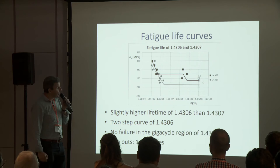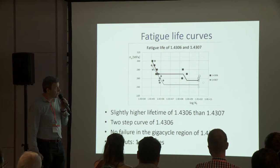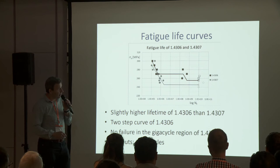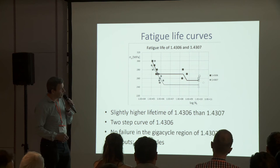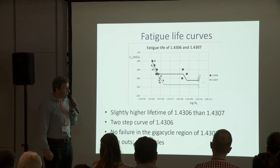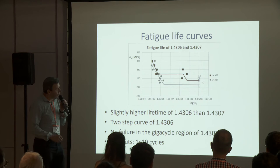The main result was the SN curve for both steels. You can see in the graph that the black points are the SN curve of steel number 6 and grey points correspond to steel number 7. You can see the slightly higher lifetime of steel number 6 than steel number 7.